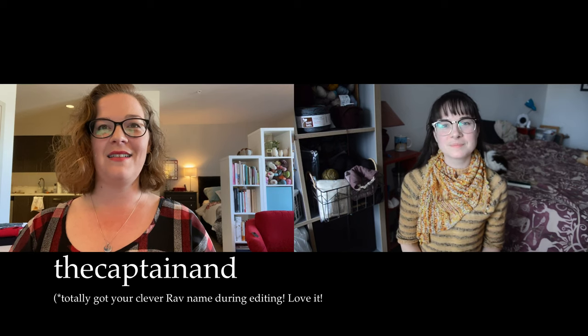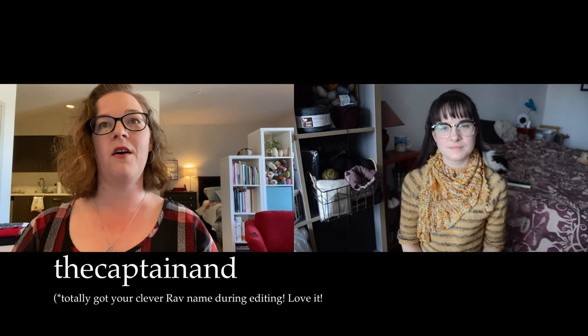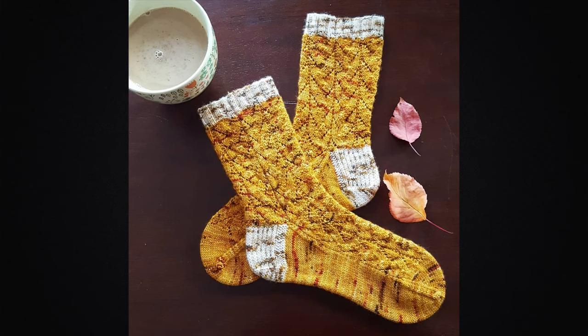And then I selected number 35, who is The Captain, and hopefully I'm saying that right, from British Columbia, Canada, and she knit a beautiful pair of pumpkin spice latte socks — so pretty. I love the contrasting heels and cuffs. It looks like a pumpkin spice latte colorway, and the heels and cuffs are a speckled gray like the froth. I'm into it! So reach out to me and I will pop this in the mail.